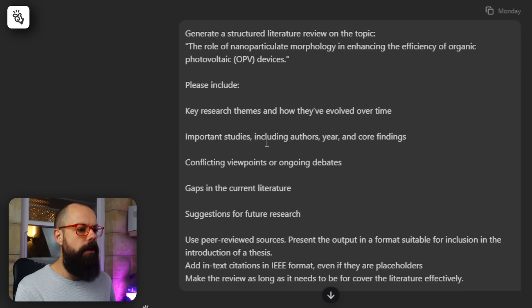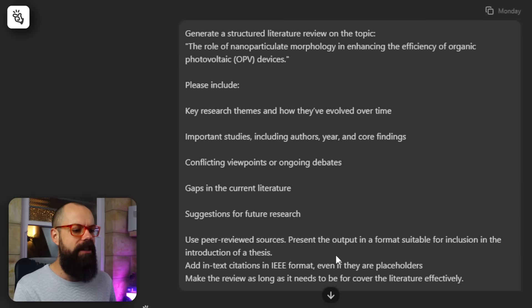The prompt asked for: the key research themes, how they've evolved, important studies, conflicting viewpoints, gaps in the current literature, and suggestions for future research. I also said please use peer-reviewed sources, present the output in a format suitable for inclusion in the introduction of a thesis, add in-text citations in IEEE format — even if they are placeholders — and make the review as long as it needs to be to cover the literature effectively.